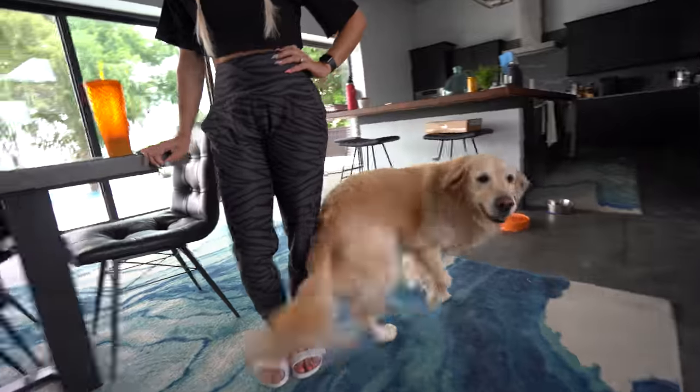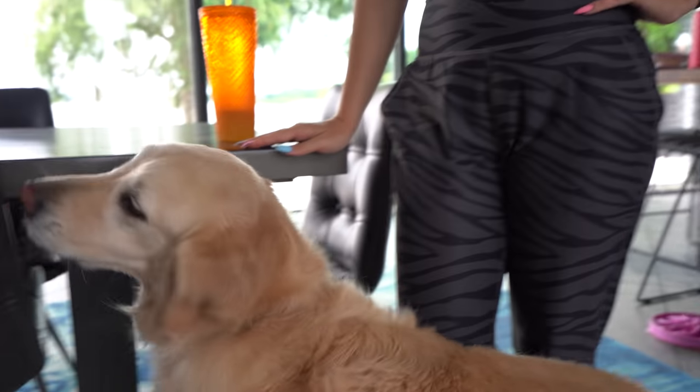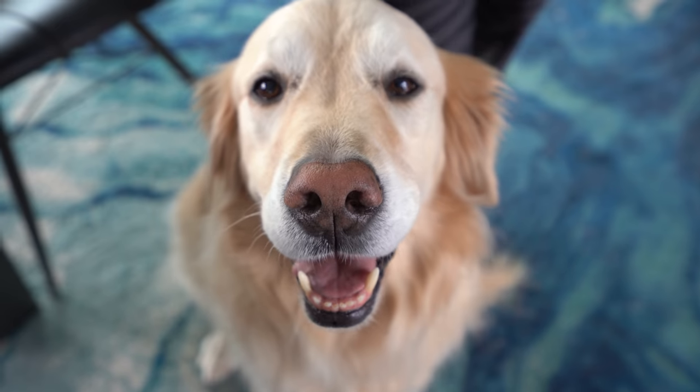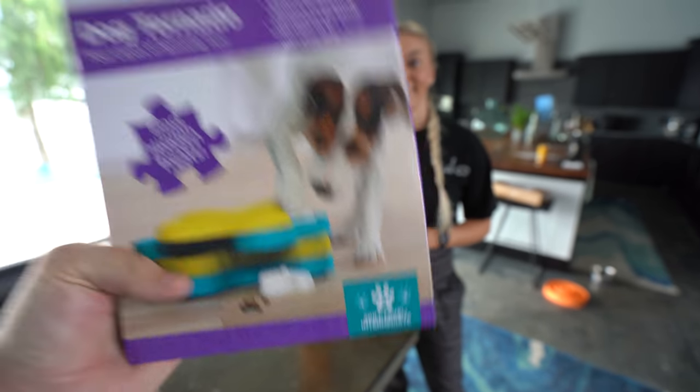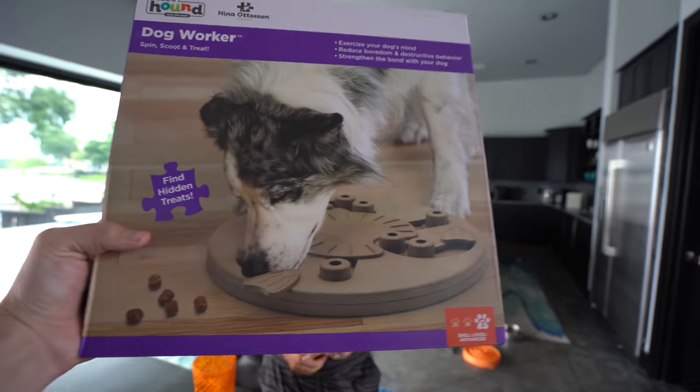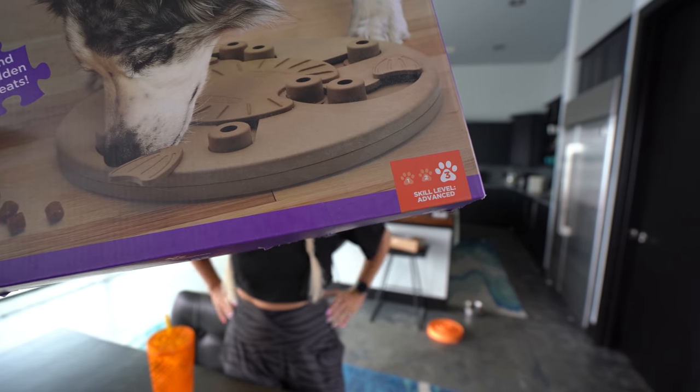Today we are gonna be testing what's going on in this big brain of his. He's got a lot going on up there. Toad totally has it all together — I feel like he's pretty smart. He acts dumb, but his body moves faster than his brain does. That's the problem. This is a level two intermediate toy. This is another level two, but possibly a little bit harder. And then this is a level three advanced toy, which they have never attempted before. So we are really pushing it to the limit today.